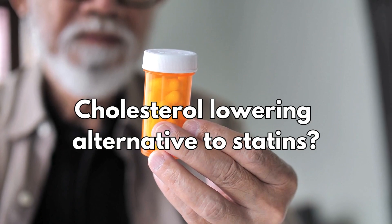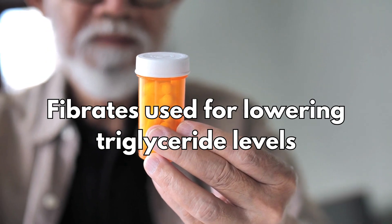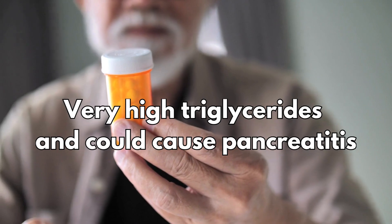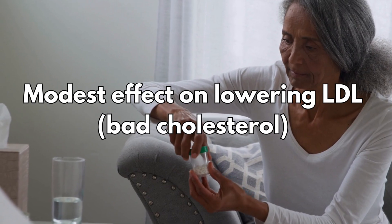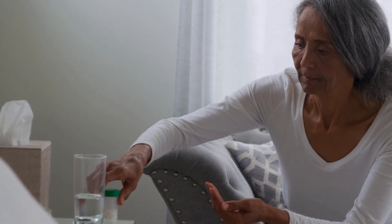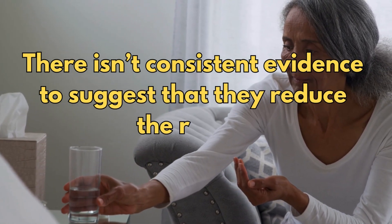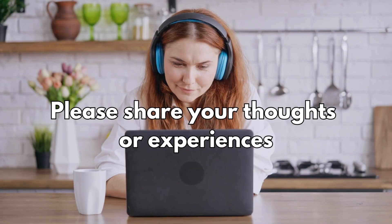If you are looking for a cholesterol-lowering alternative to statins, fibrates are mostly used for lowering triglyceride levels in patients whose levels are very high and could cause pancreatitis. While they have a modest effect on lowering LDL, or bad cholesterol, of about 15 to 20 percent, there isn't consistent evidence to suggest that they actually reduce the risk of heart attack or strokes. I hope you enjoyed this video — please share your thoughts or experiences in the comments, and you can also watch my other videos especially on how to lower cholesterol naturally.